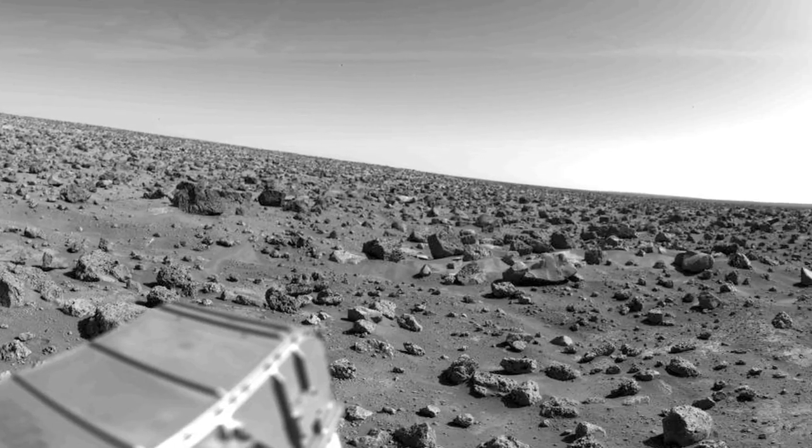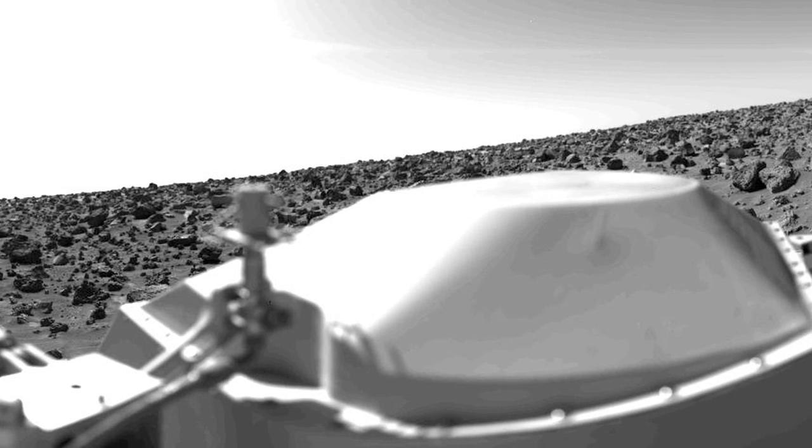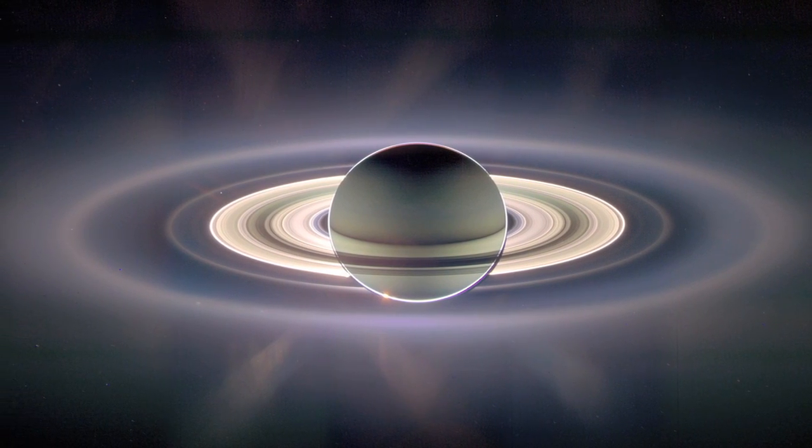Some past NASA missions would not have been the success they were without the use of RPS. In fact, without it, we wouldn't have had this revealing picture of Mars' surface in 1976, or this panoramic view from the far side of Saturn.